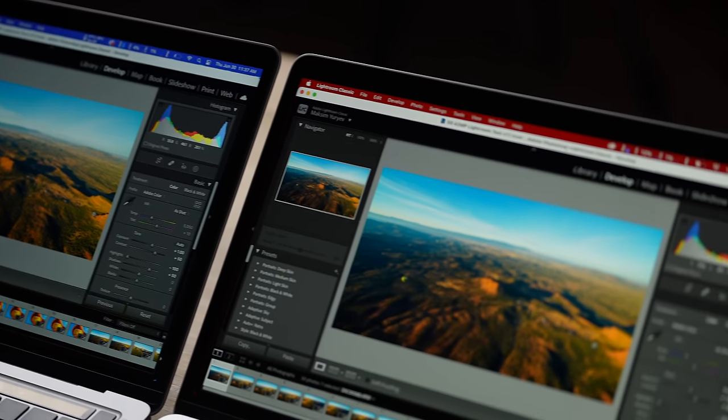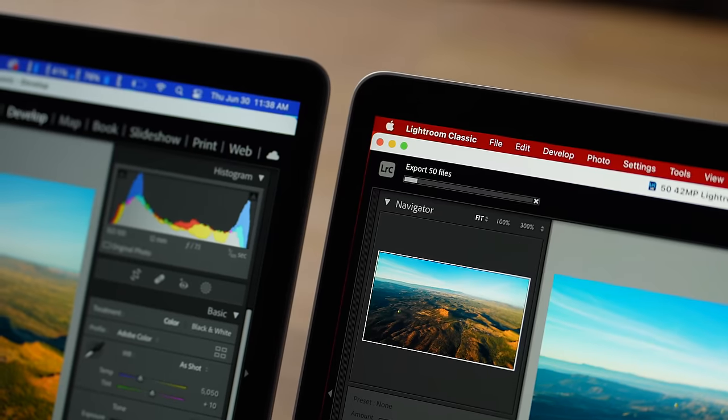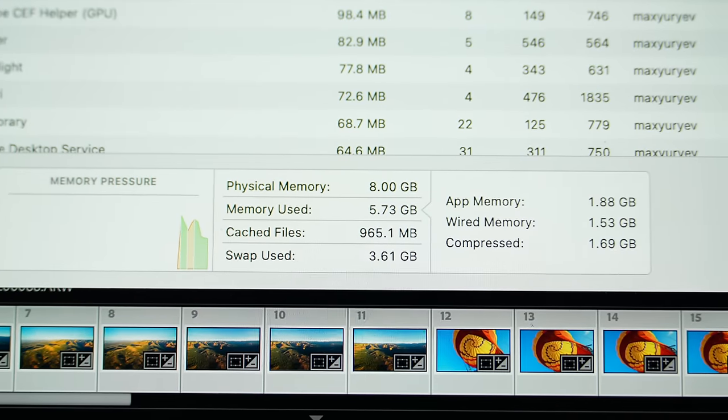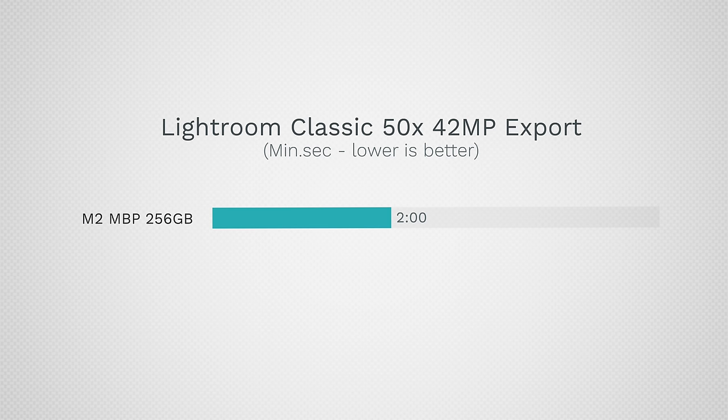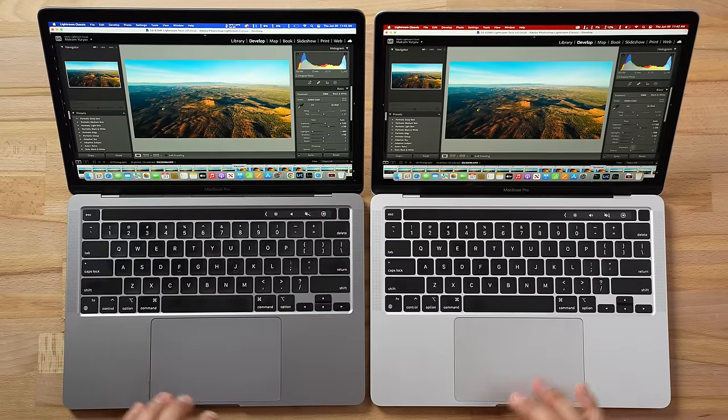I want to run Lightroom as a baseline. Before we open any web browsing, let's export 50 images. As you can see, both systems are using close to 4 gigs of swap, so right now the only difference is the SSDs — everything else is identical. The 256GB model took 2 minutes to export those 50 images while the 512GB took 1 minute and 45 seconds. That is a performance difference of 15%, and that's without having anything else open — no web browsing, no other applications.